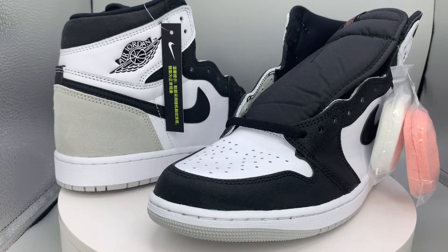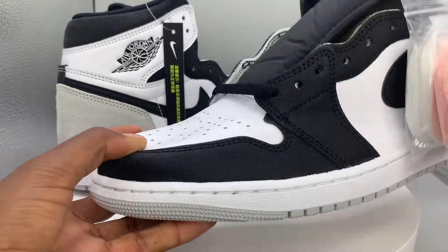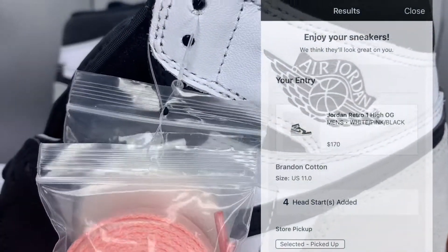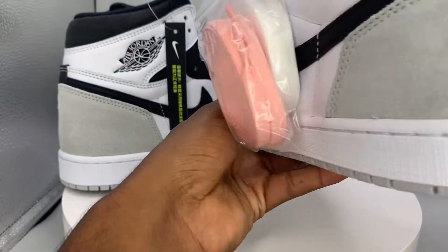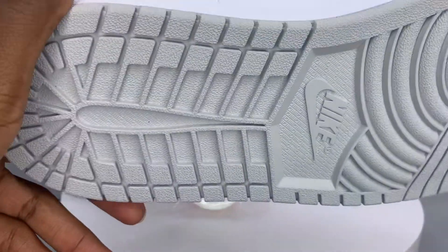We have the Jordan 1 Stage Haze 2022. This is the Stage Haze Jordan 1. I wanted to bring y'all this retail review — I did get this shoe from Foot Locker, shout out Foot Locker. I'm gonna get that retail review. Had this shoe for some time, but I wanted to make sure I brought you that retail review, because I like to do that for y'all, regardless if it's late or not.